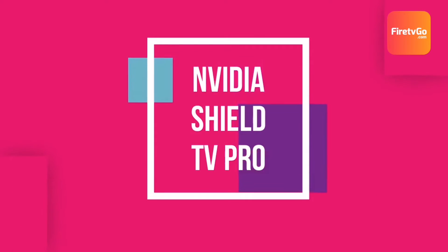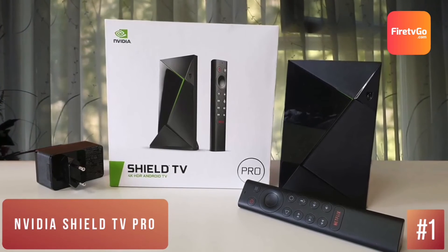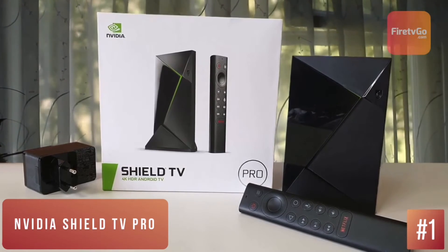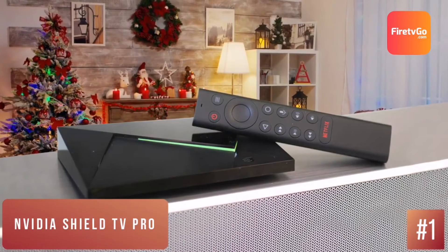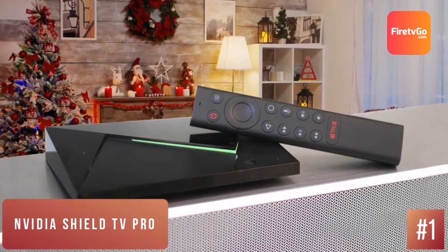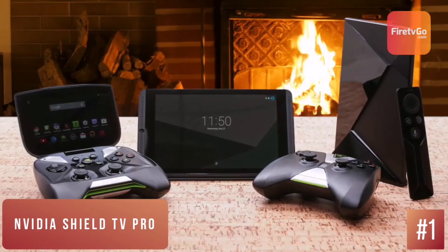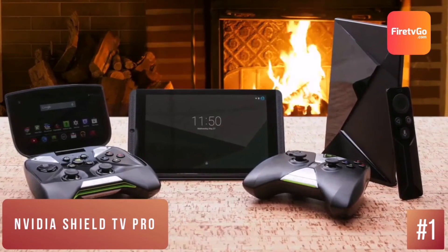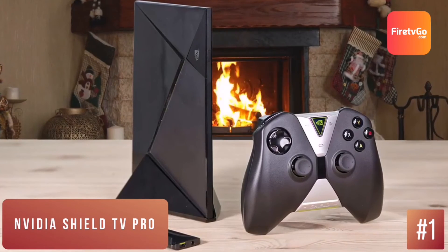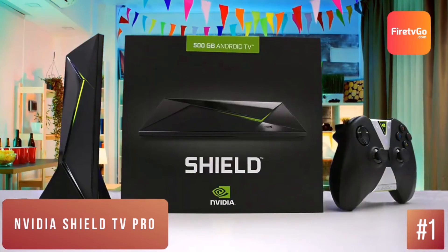Nvidia Shield TV Pro – Best for Gaming. Media streamers come in all shapes and sizes these days, but none are as formidable as the new Shield TV Pro. Nvidia's latest premium Android TV box is a monster of a 4K media hub, with beefier internals than previous models and added support for Dolby Vision. As well as being a powerful media streamer with 4K HDR10 and Dolby Vision support, the Shield TV Pro doubles as a Plex media server, allowing you to organize and access your personal media library and stream that content wherever you go.